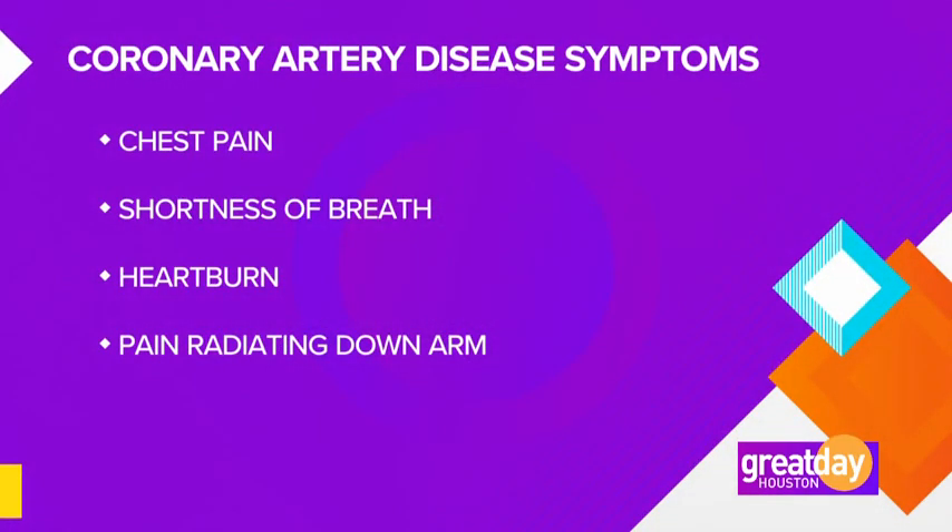That's correct. Heart disease, as you just described, is prevalent in our society, in our community. But oftentimes the symptoms associated with someone having a heart attack or a stroke are not always obvious to the patient. For example, the classic symptoms of having chest pain, or chest pain radiating up your neck or down your arm, oftentimes aren't present.